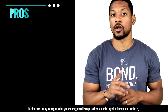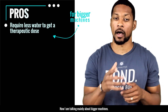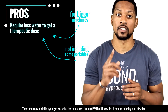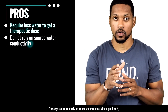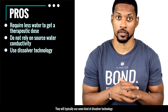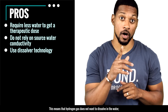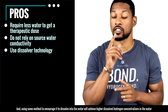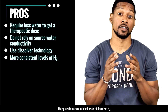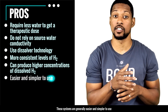For the pros: using hydrogen water generators generally requires less water to ingest a therapeutic level of H2 — mainly talking about bigger machines, as many portable hydrogen water bottles still require you to drink a lot. These systems do not rely on source water conductivity to produce H2. They typically use some type of dissolver technology, which is a pro because hydrogen gas is not very water-soluble — using a method to encourage it to dissolve achieves higher dissolved hydrogen concentrations. They provide more consistent levels of dissolved H2 and have the ability to produce higher concentrations.